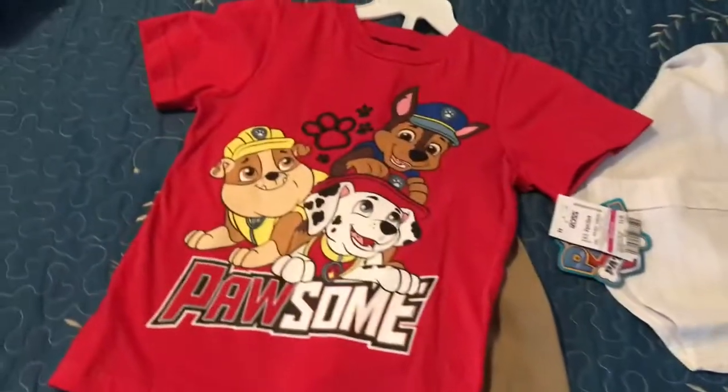Hi guys, welcome back to my channel. I just got done shopping at Ross and I found some really good deals — clearance items for so low — that I wanted to share with you guys. If you're interested in seeing what I found, then please keep watching.